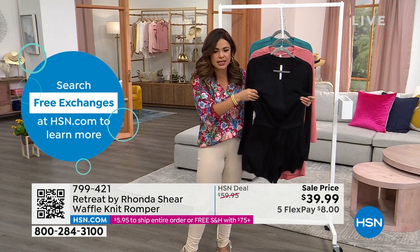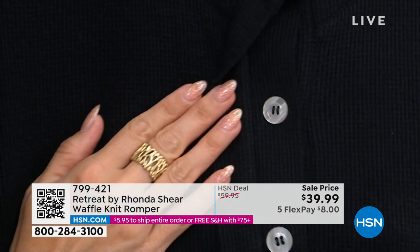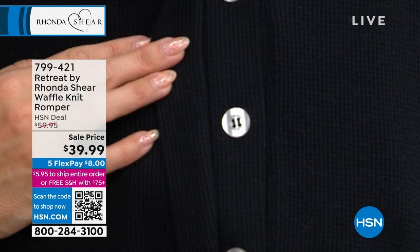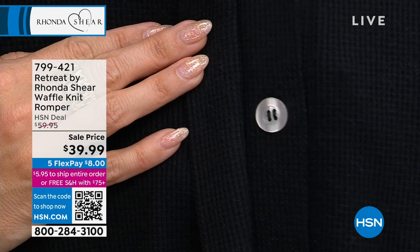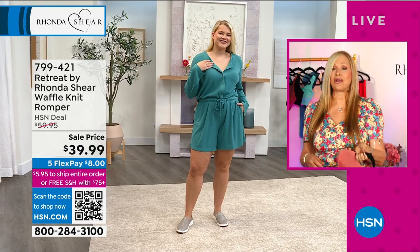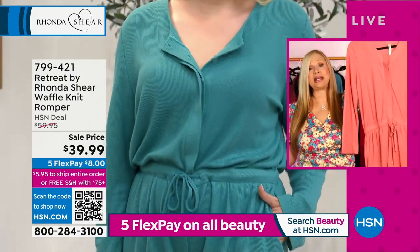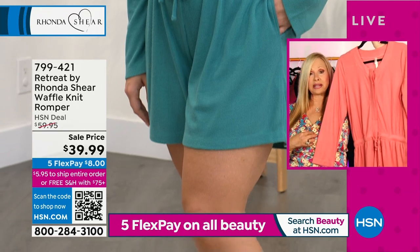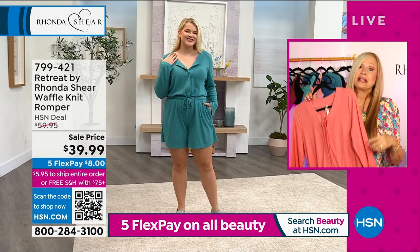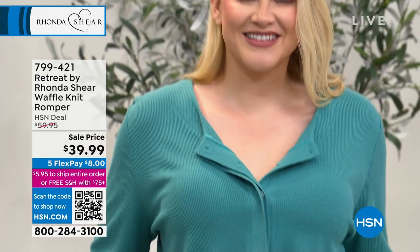It has a very silky hand to it — sometimes waffle knit can feel dry, but this has a very soft, silky, billowy stretch and softness. It's a smaller waffle texture and the buttons look pearlized — very pretty, very elegant. Those are the little details we worry about at Ronda Sheer; they're large enough to work with. It's a perfect little outfit for summertime and spring travel. You can unbutton it, show your bra underneath, leave it open over a swimsuit — super casual but cool, and elegant enough for a sailboat in the evening.